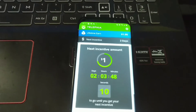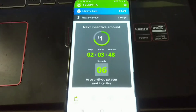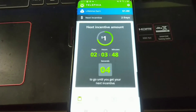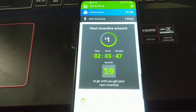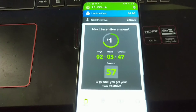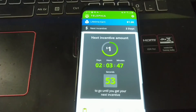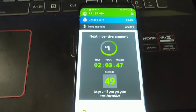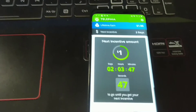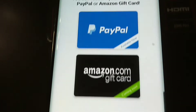It says they have surveys and offers, but personally I have not seen one survey or any offers at all. I believe this application is allowed to be used on unlimited devices — I'll have to double check that. You just wait till this countdown timer counts down. Let's go into the cash out section and I'll explain a bit more.